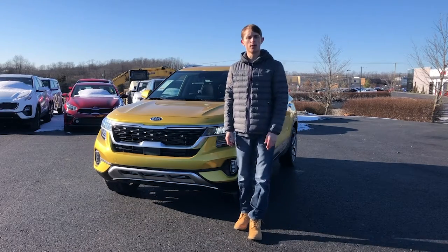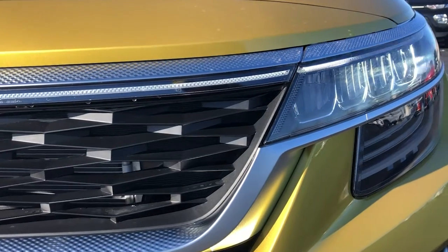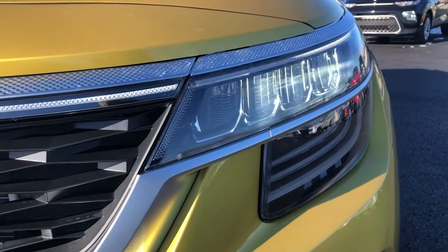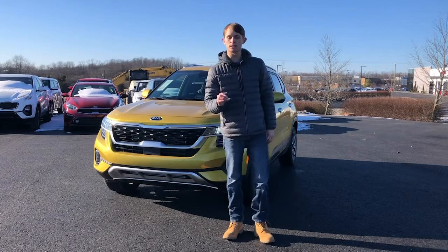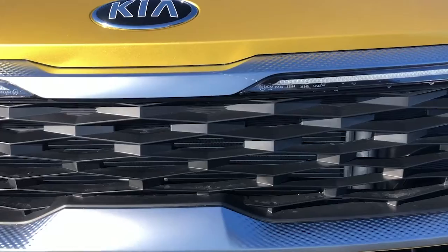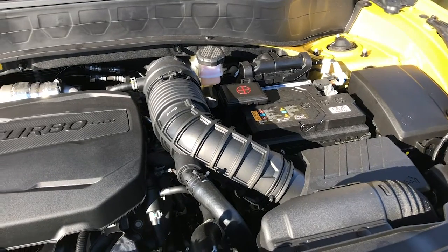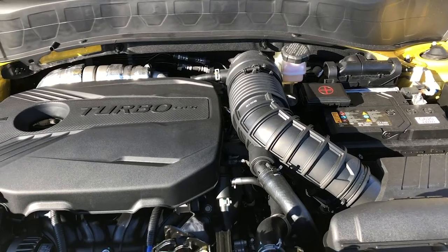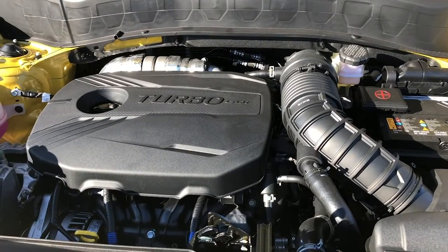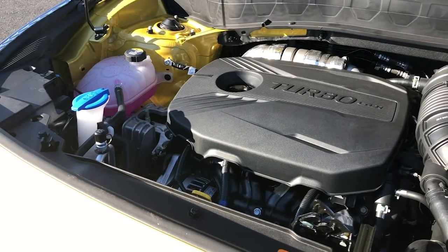The SX Turbo model is going to come with these LED lights. Your daytime running lamps for every model except the base LX model are also going to be LEDs, which really blends well with this tiger nose grille. Behind that tiger nose grille is a 1.6-liter 4-cylinder turbocharged engine. The Seltos is really good at compacting that, making it a lot smaller, but still keeping the SUV feel with space and comfort.